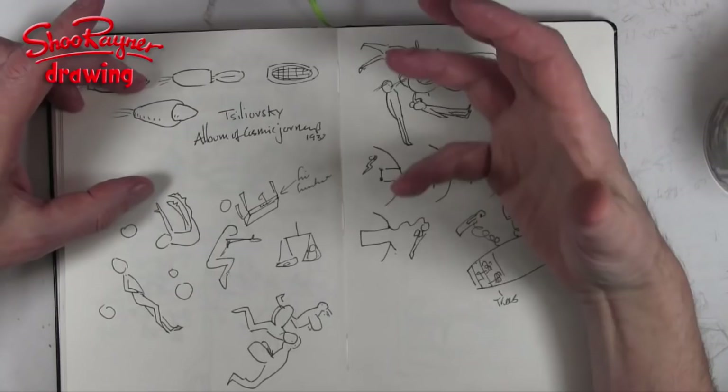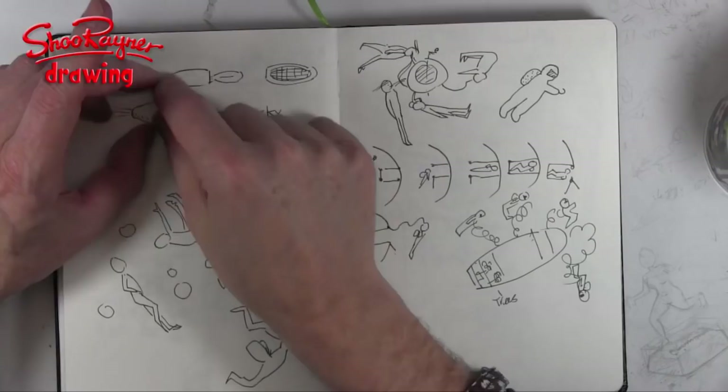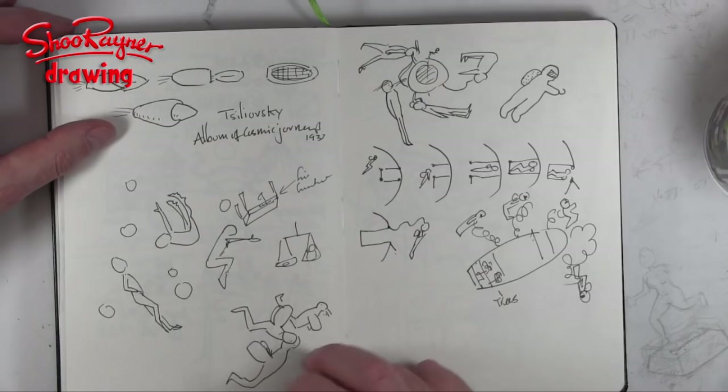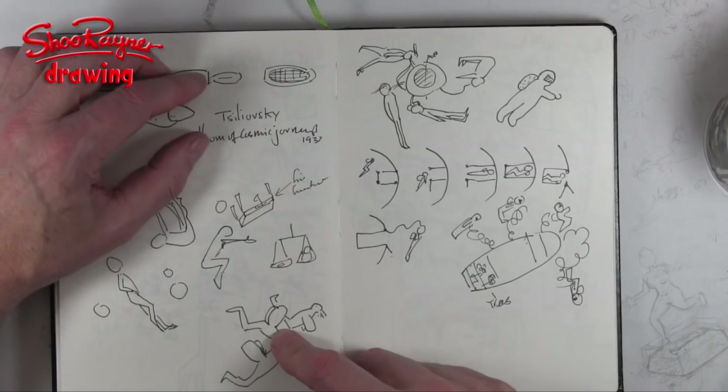This is a schematic for his idea of a two-stage rocket, and this is a sketch to explain how people would float around in space — the tables would float and all that kind of thing. He thought they might attach wings to their arms to sort of flap about in space. And this is a feeding station with everybody floating around with tubes attached to them.